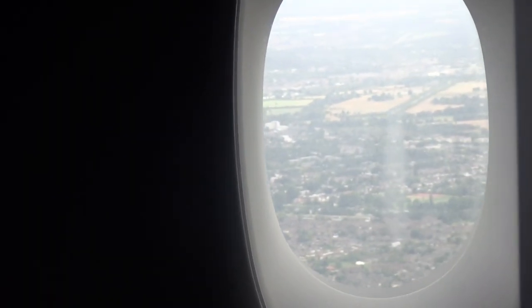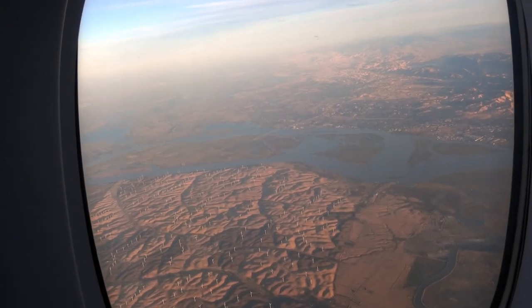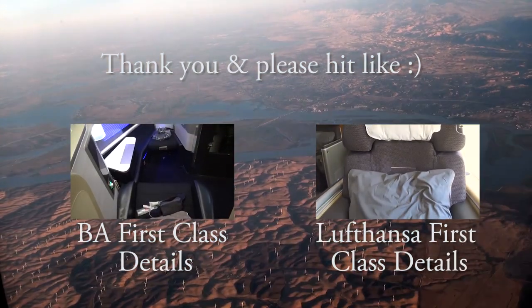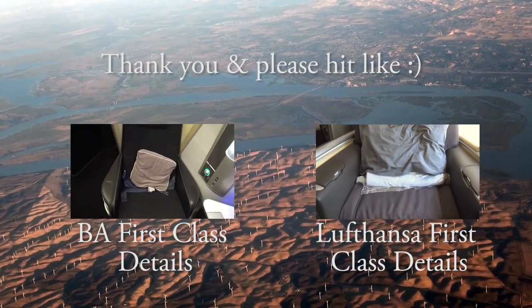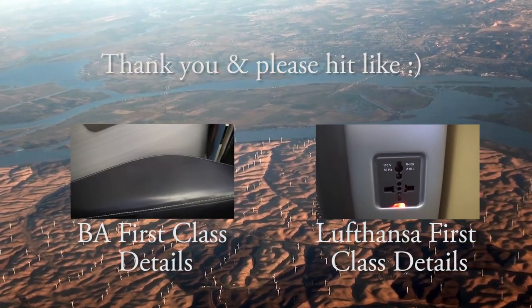After the night, the descent started quickly and we were approaching London Heathrow where the journey ended. Again, this was just a short review I wanted to share with you. Please look at the description for my other more detailed flight reports or click one of the videos here. I really hope you liked the video — don't forget to give me feedback, hit like or subscribe. See you again soon and safe travels to you!